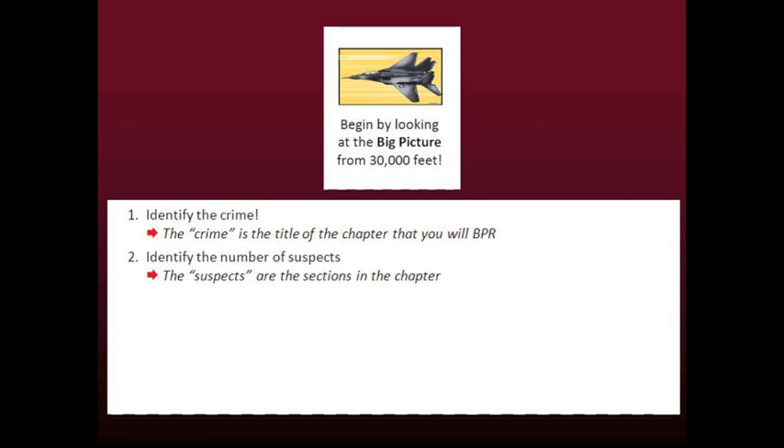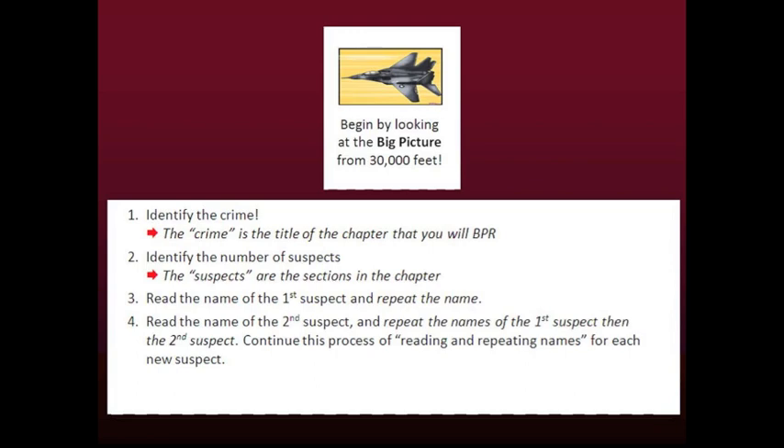Next, how many suspects are involved with the crime? Are there few or many suspects? The suspects are the sections in the chapter. From 30,000 feet, it will be very important to become familiar with the names of the suspects. Read the name of the first suspect and repeat the name. Read the name of the second suspect and repeat the names of the first and then the second suspect. Continue this process of reading and repeating names for each new suspect to help you become familiar with the big picture and to move the names of the suspects to long-term memory.